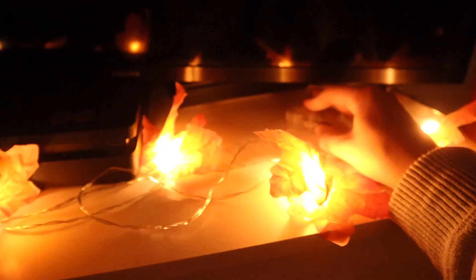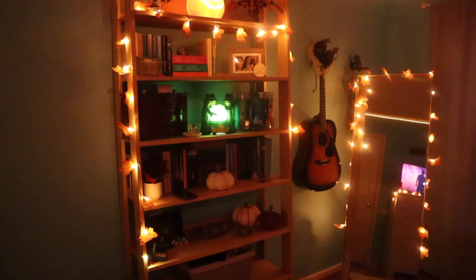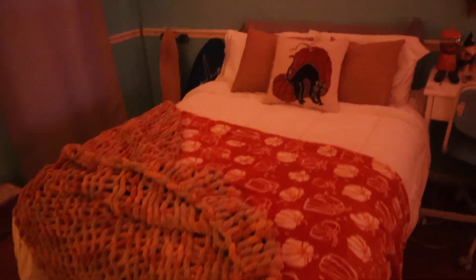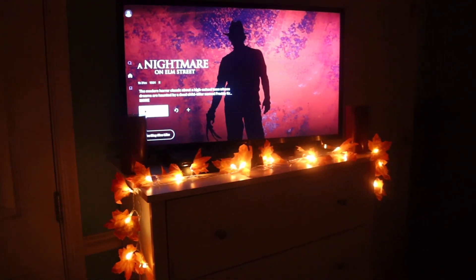I wanted to show you something really cool — with the lights off, blinking, and then on. This is what my room looks like at night — it looks literally amazing. I am in love with my room. I have not left it since I started decorating, and I'm so happy with it. It's such a nice vibe.